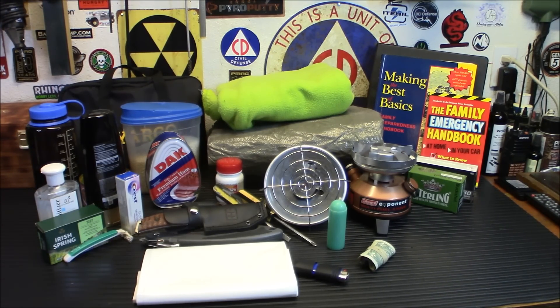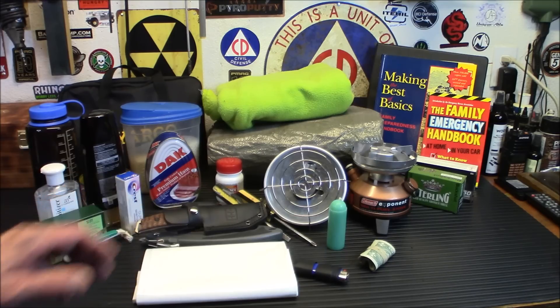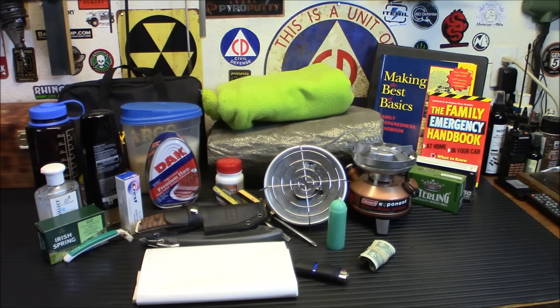Remember, cash is only going to be good at the beginning of a disaster. If something like this were to go out long term, nobody's going to want cash — it's kind of useless if they're starving. So make sure you have emergency cash put away, but don't go too crazy on it. If you have 400 to 500 bucks at home in an envelope in a safe, you're doing pretty good. Gold and silver are also not a bad idea — when cash starts becoming worthless, people will eye those precious metal coins.